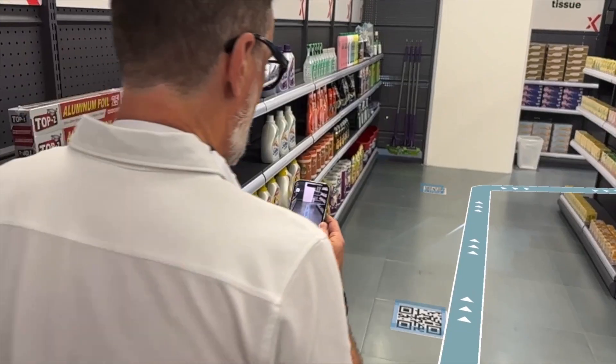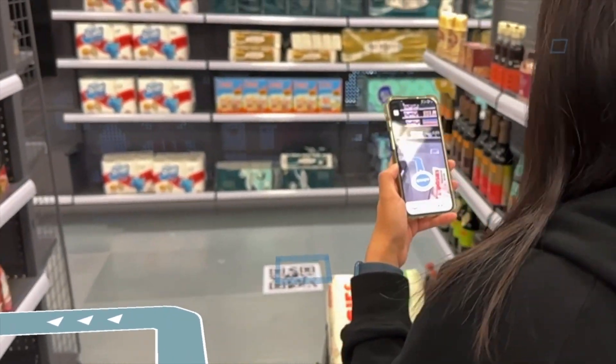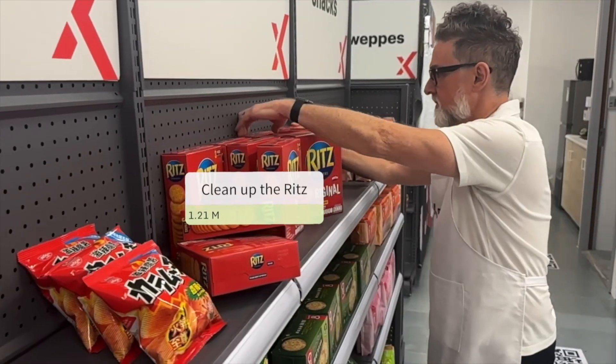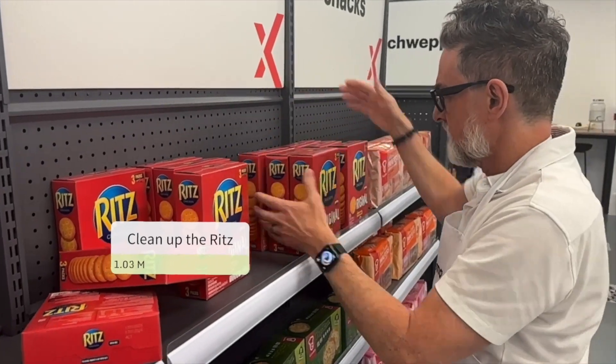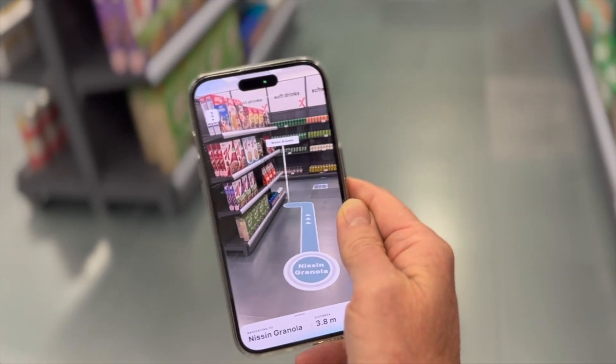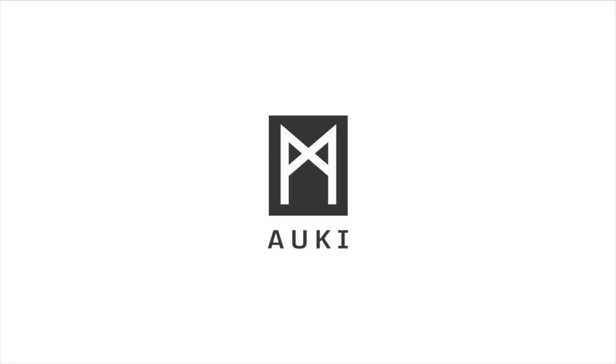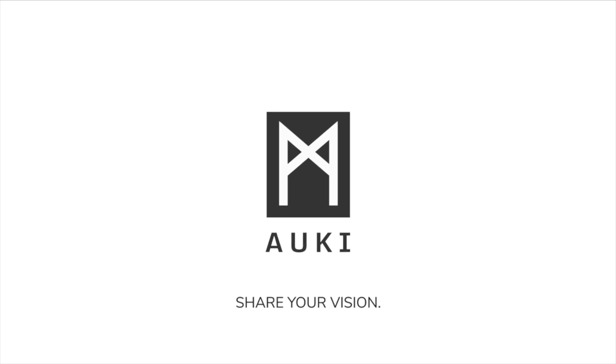Thanks to AR, Ex-Mart staff members can act independently and swiftly already on the first day, and even communicate with each other using private notes in space. How will you improve retail operations with your domain? Aoki Labs — share your vision.